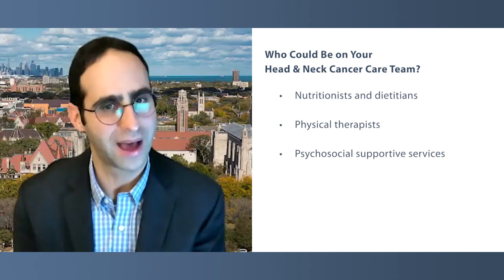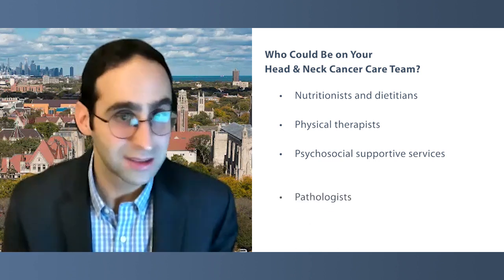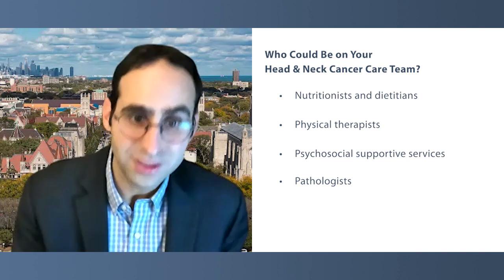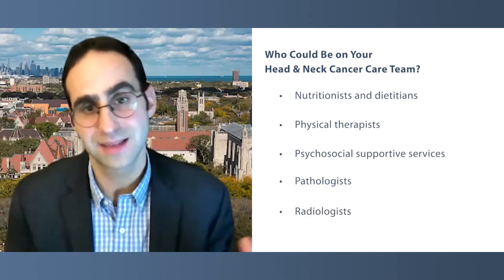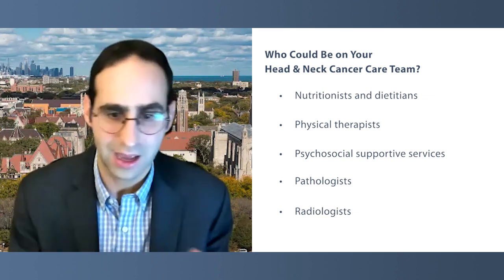Even on the non-patient-facing side, there are other very important team members a patient may not meet, such as the pathologist, who helps us determine the subtype of the cancer — whether it's HPV-related or not, genomic markers, and immune markers important for treatment decisions. We also have radiologists with expertise in the head and neck space who help determine exactly the extent of the disease and review imaging in a multidisciplinary fashion. It's definitely a team sport, which is really, really important.